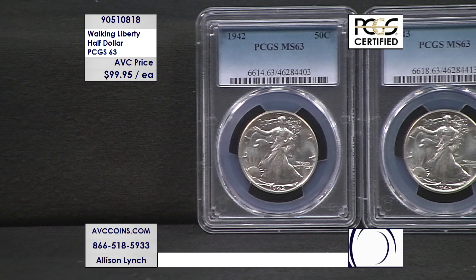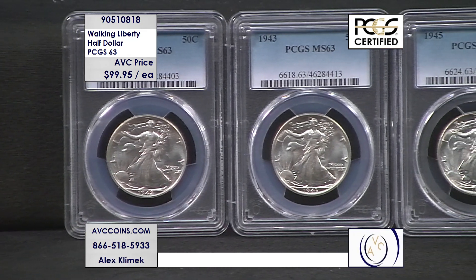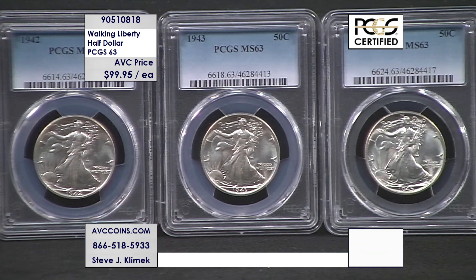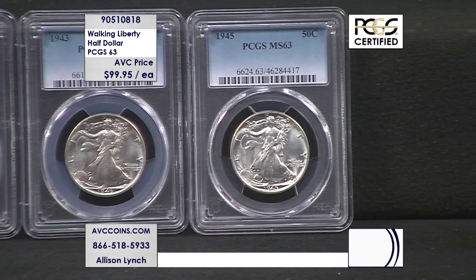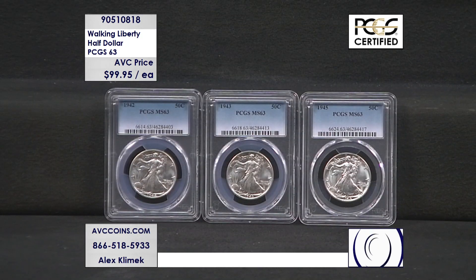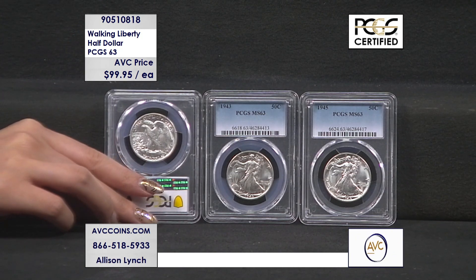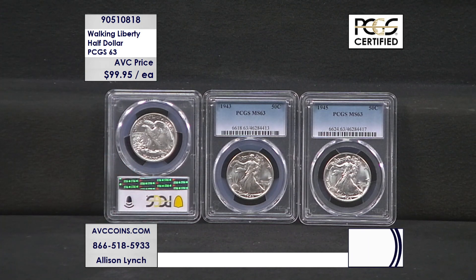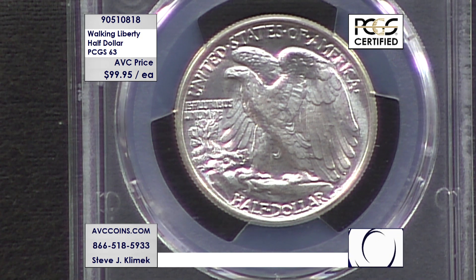Philadelphia Mint — we do have a couple Denver's and San Francisco's, but most of the hoard is Philadelphia Mint. They're all brilliant 63s and all from the 1940s. How about three quarters of a century old? You're looking at 1942, 43, and 45 on your screen. The populations: 1942 Philadelphia, there are only 17,038 coins known to exist as of today in PCGS grade 63 or better. 18,000 on '43, 15,000 on '45. Small pops, great price — 99.95.